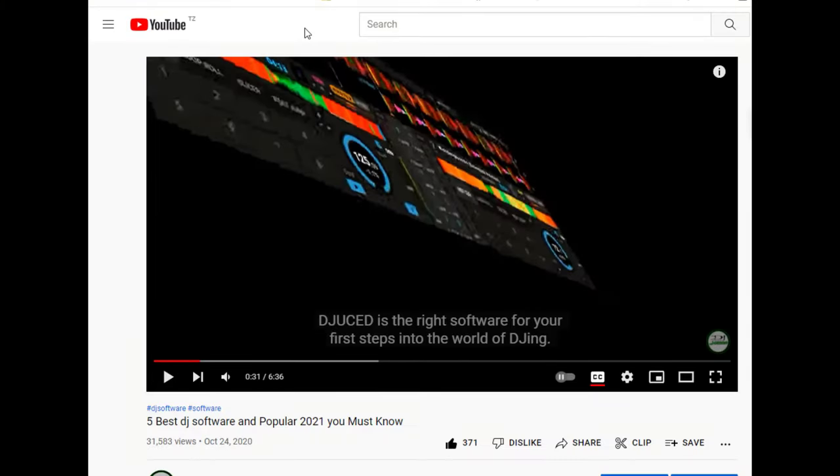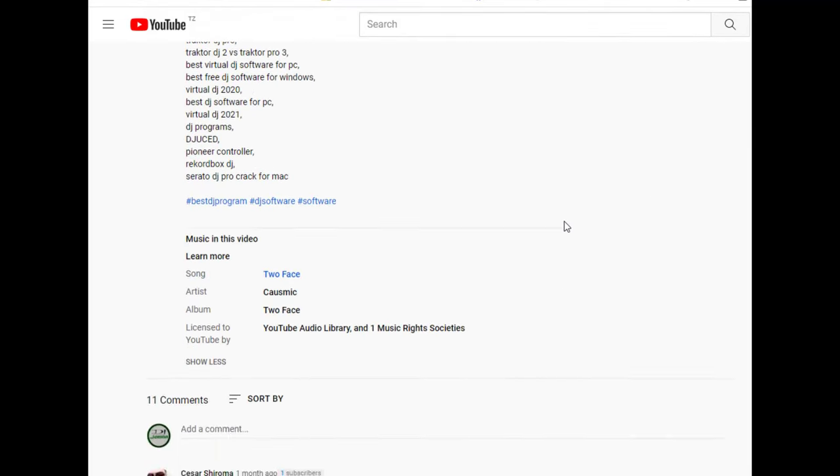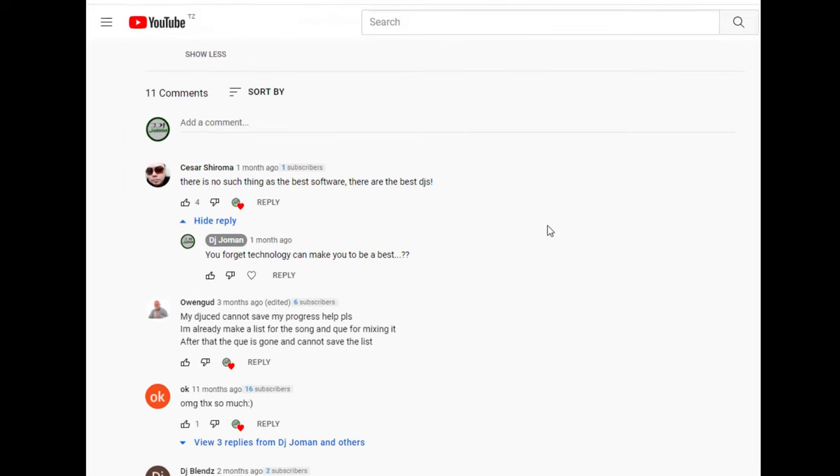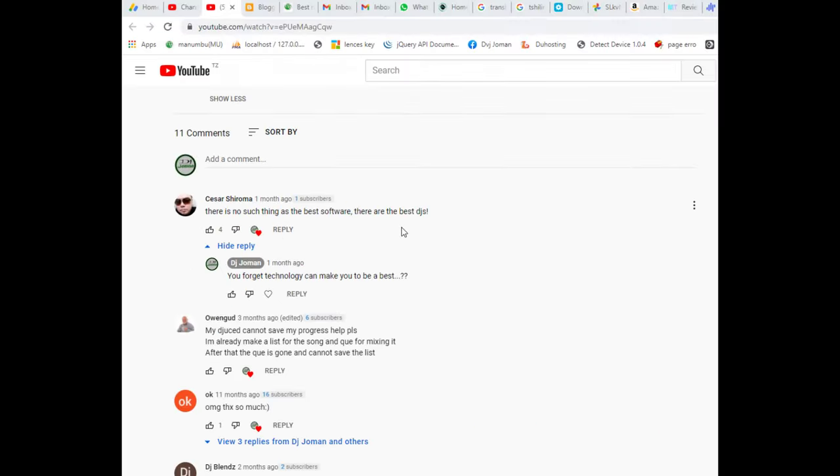Before I start, let me discuss one comment from my previous video. Caesar Sharoma says that there is no such thing as the best software — there are only the best DJs. What about you? Do you agree with that? Let me know, drop your comment below.